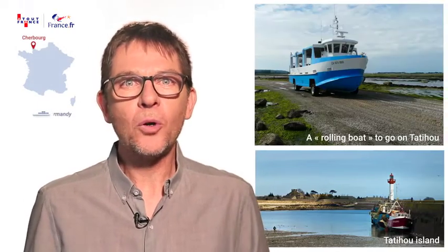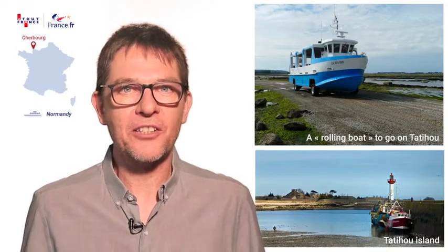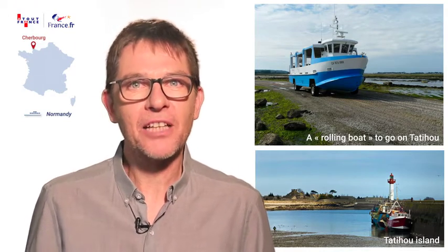In Normandy it's all aboard an amphibious boat to the island of Tatihou. This gem of an island can be accessed from the port of Saint-Vast-la-Houg, 30 kilometres from Cherbourg. After a visit to the island's maritime museum, the energetic ones can climb the tower of the Vauban fort.